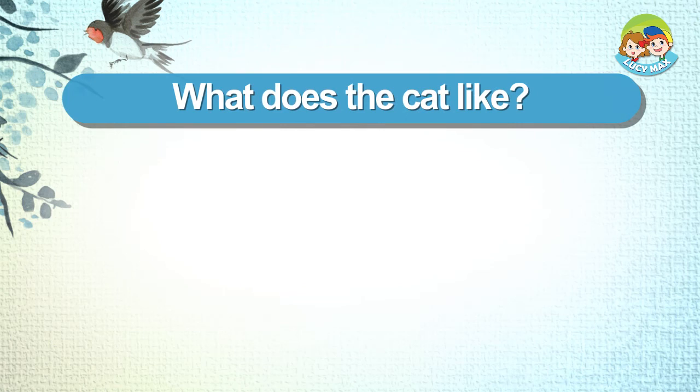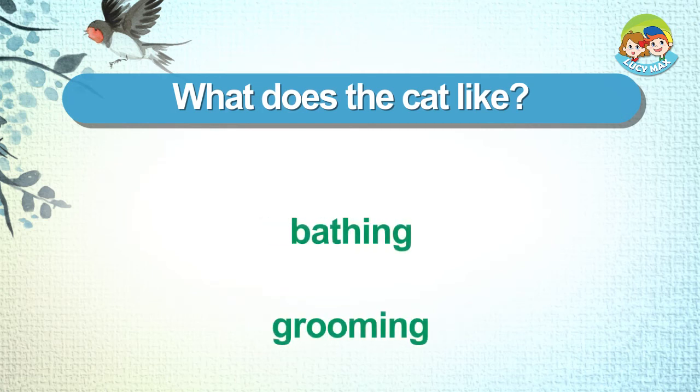What does the cat like? Bathing. Grooming.